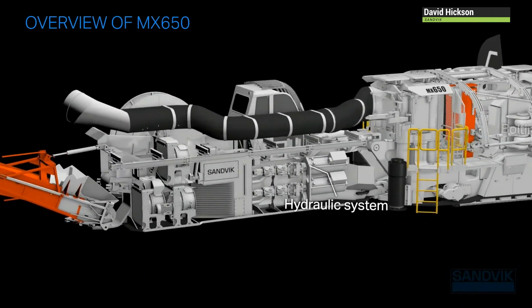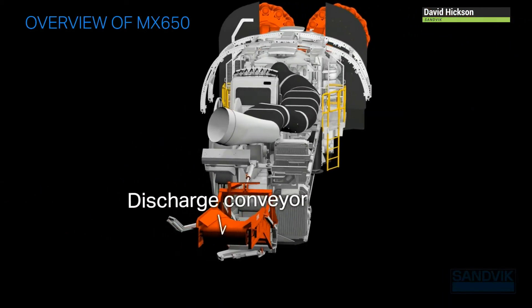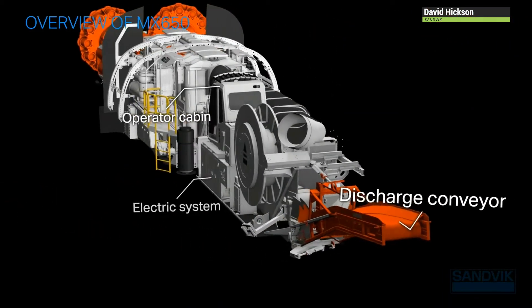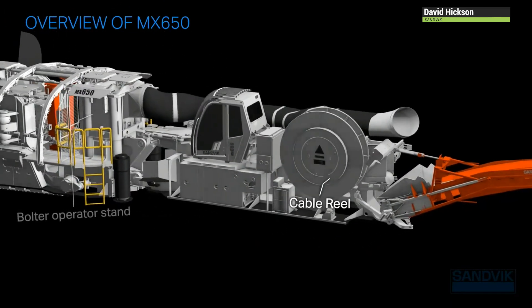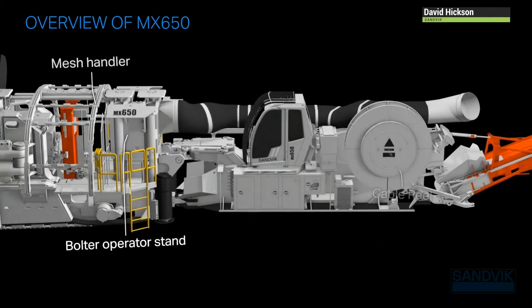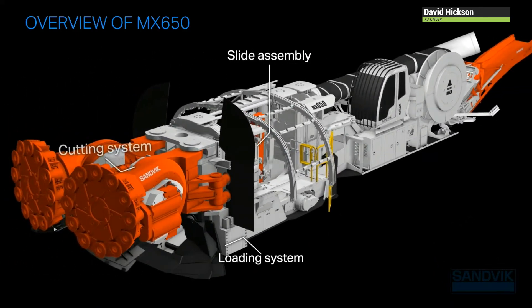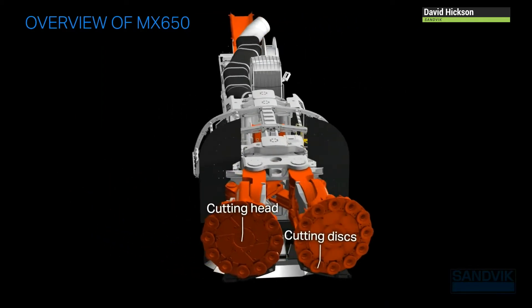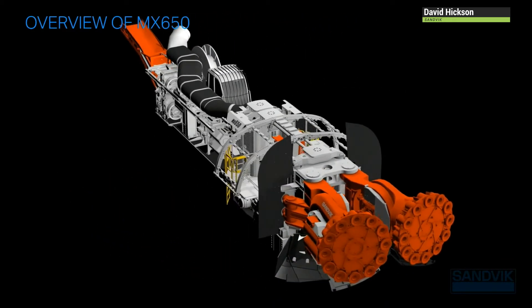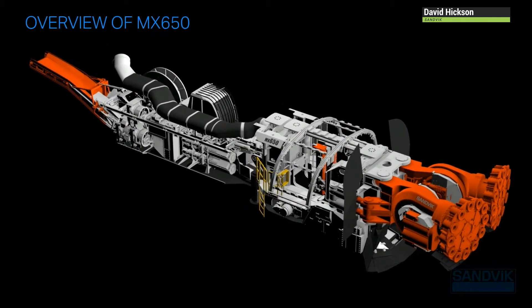The MX650 design is based on roller disc cutting technology as used with our reef miners, with the integration of proven concepts already in use on our mechanical cutting products in the market. The concept of hard rock mechanical cutting for mine development removes the requirements for drilling and blasting, improving the efficiency of development. Sandvik has been researching and developing hard rock mechanical cutting since the mid-1960s, and specifically the MX650 since 2014.